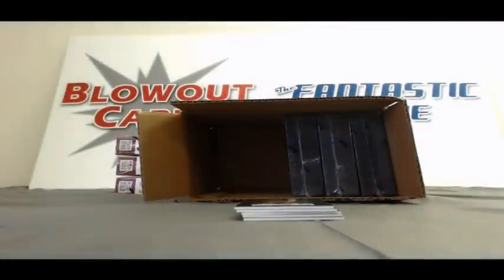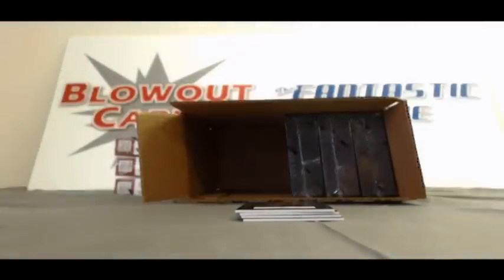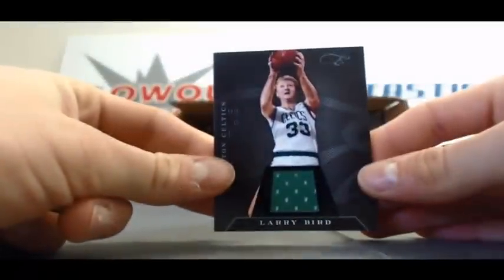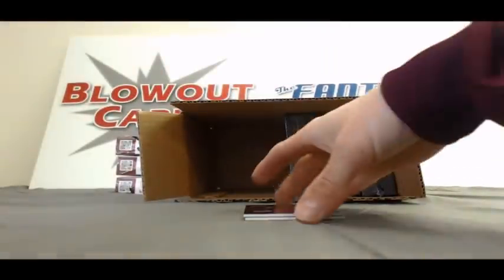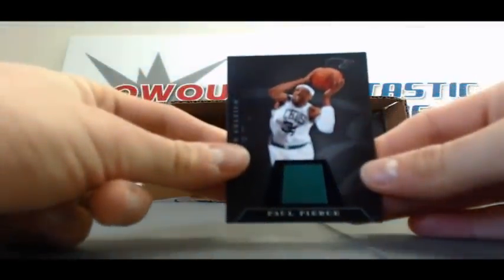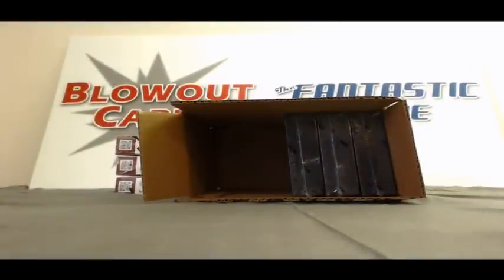We've got a Kelly Tripucka base autograph to 149. Autograph of Roy Hibbert, number to 149. Jersey of Larry Legend — can't ever go wrong with a Larry Bird jersey, number 10 of 99. Another Antoine Jameson Crusade Dual Jersey, number 299. And finish up box 3 with a Paul Pierce jersey, number 299. Awesome hit on the Durant — let's keep it going here.